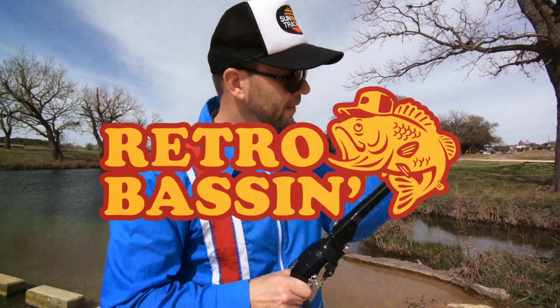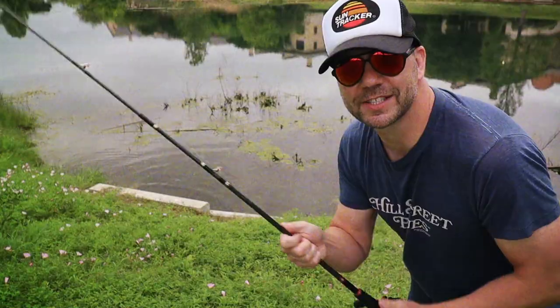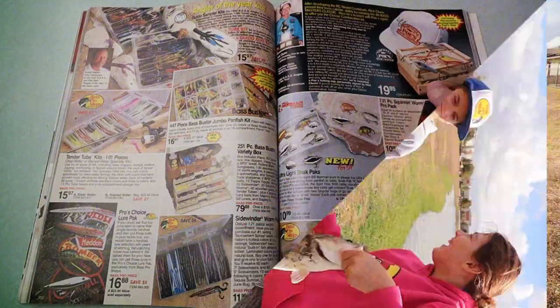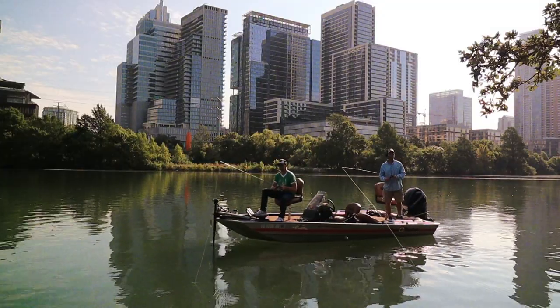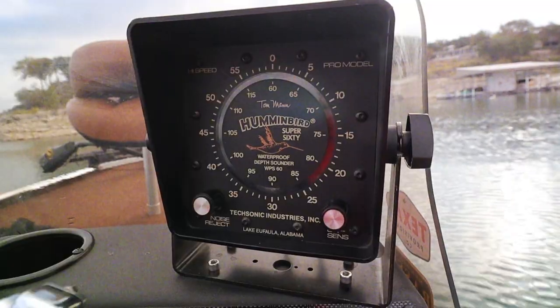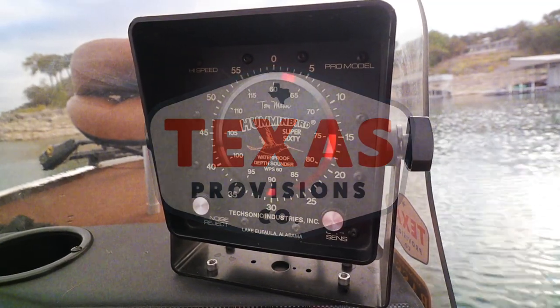Retro Bassin' — kicking some ass and wearing rayon jackets, thinking about Bill Dance, watching these fish prance through my Ray-Ban glasses. Ain't nothing better than 40-year-old lures coming off of Zebco 33. Out on the bass boat, making beer cans flow, doing some trespassin'. Fishing it old school — this old stuff rules. Welcome to Retro Bassin'!